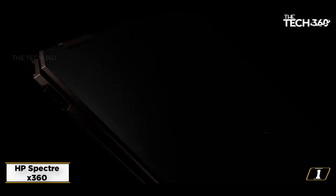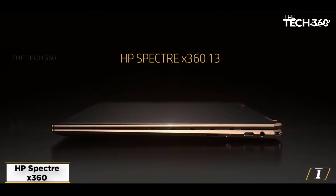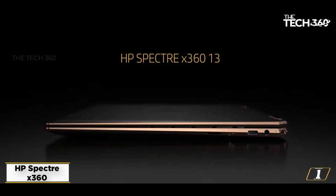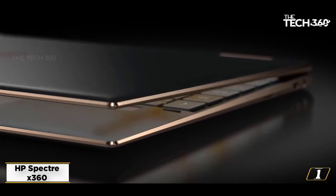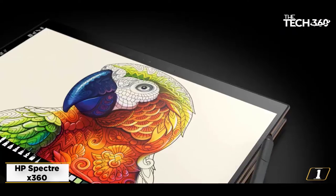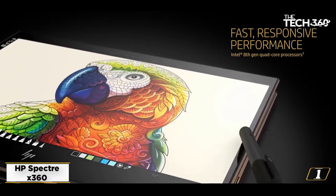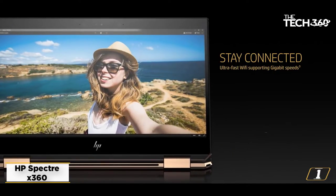It is combined with the efficient Intel Iris Plus graphics. The beautiful 13.3-inch diagonal FHD IPS micro-wedge WLED backlit touchscreen display is everything you have been looking for in a laptop display. With exceptional clarity and colors, enjoy the full HD view on your screen. It's equipped with 16GB RAM and a 512GB SSD drive for fast data access.